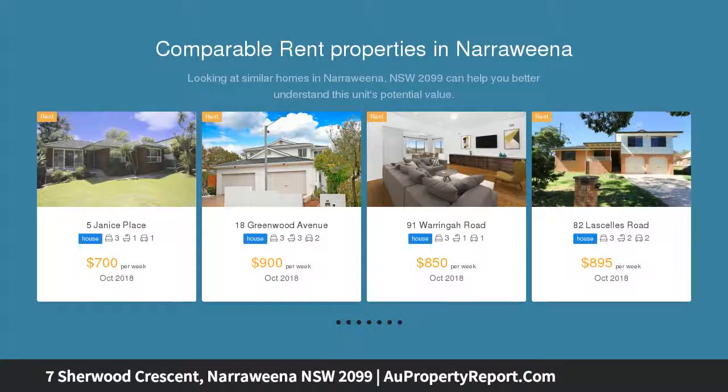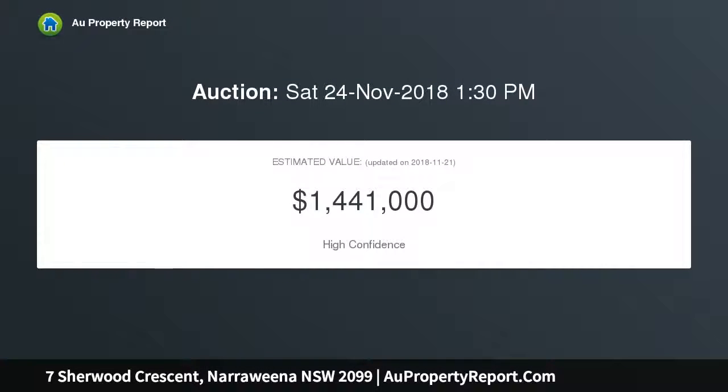This stunning home is surrounded by luscious trees creating a private oasis, in a peaceful position in one of Narawena's most sought after streets, close to schools, buses and shops.